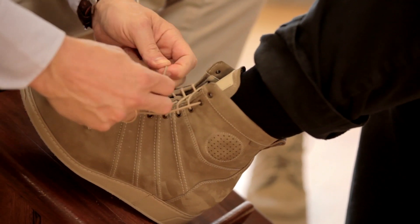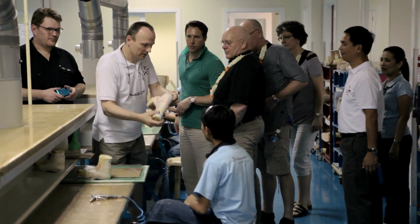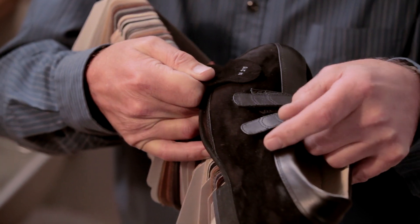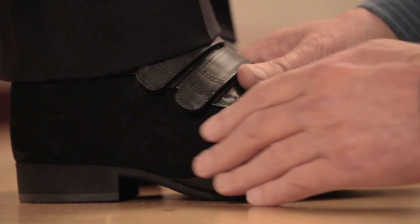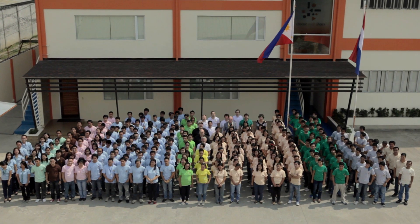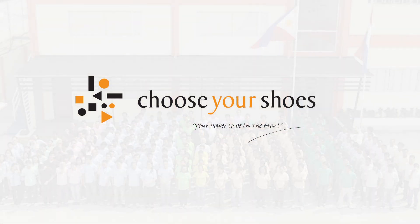Customers highly appreciate the quality of our products, our outstanding delivery performance, and our strong customer orientation — all of which makes CYS the ideal outsourcing partner for your orthopedic footwear. Choose Your Shoes: your power to be in the front.